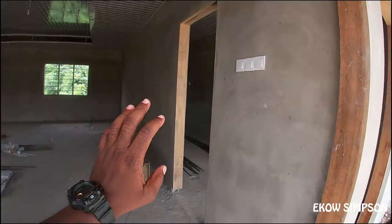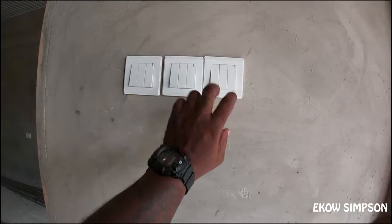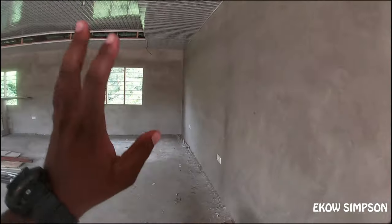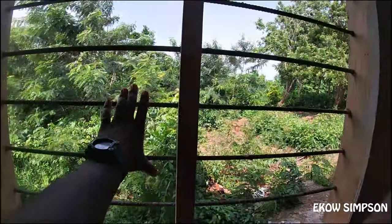We've already fixed the plugs, the switches, and everything. We just need to connect it to the national grid. This is the main office of the library — I'm taking you around. We are also done with the window frames; we've already fixed the window frames.